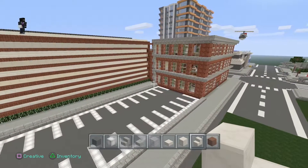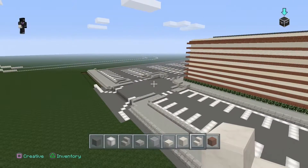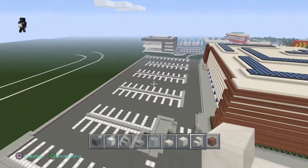Moving on from last episode, I do want to say I'm sorry for not uploading. I have been sick the past week and couldn't do anything - I was literally just laying on the couch watching TV. But here we are, and I have managed to complete the parking lot for the GMart.